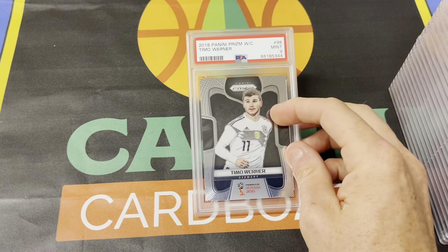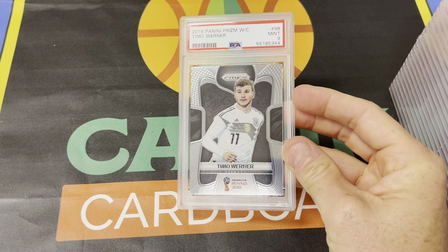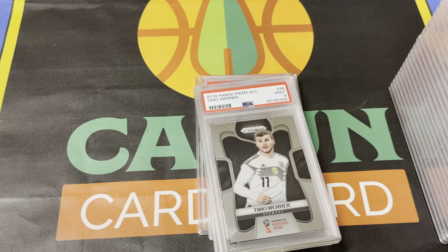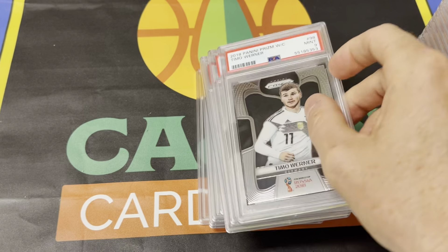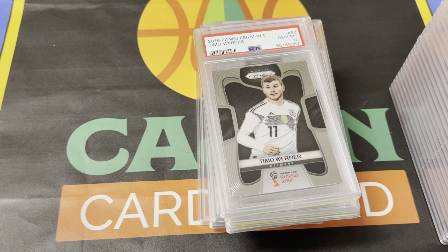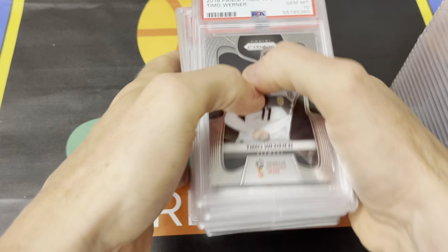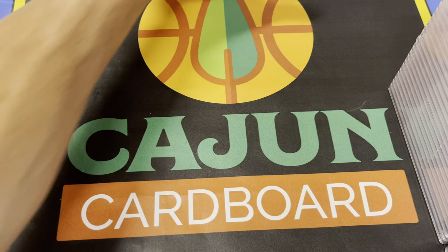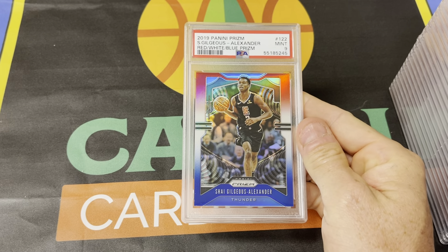All you soccer fans — I made a play on Timo Werner that did not work out because he flamed out with Chelsea. He's just kind of an afterthought now. The dude's lightning fast, he just has no confidence and can't finish. I'm going to go real quick through here: PSA 9, PSA 9 — these are all 2018 Prism World Cup Timo Werner rookie cards. Then 10, 10, 10, 10, nine. I actually bought all these from Com C, had them shipped to my house. I went about 50% gem on those but the margin didn't work out.